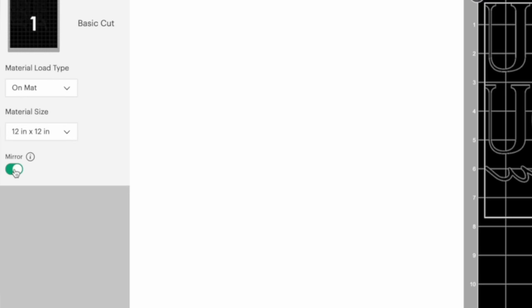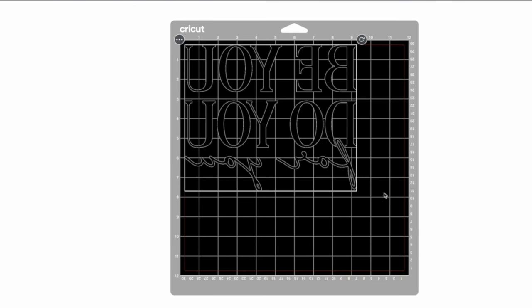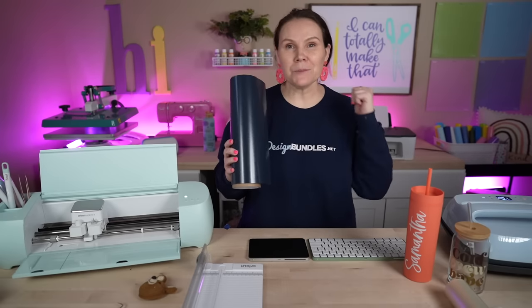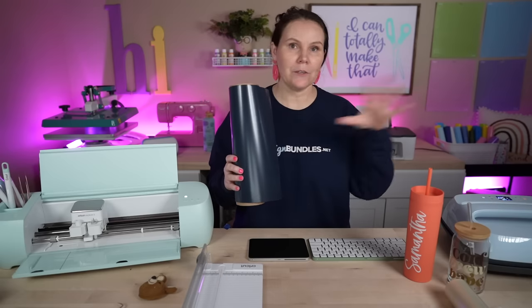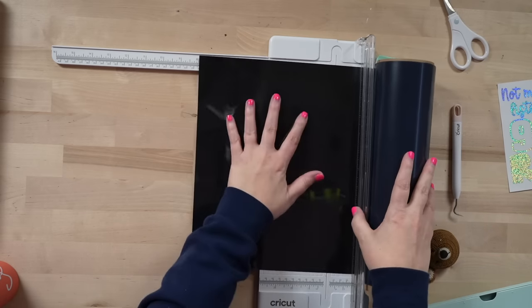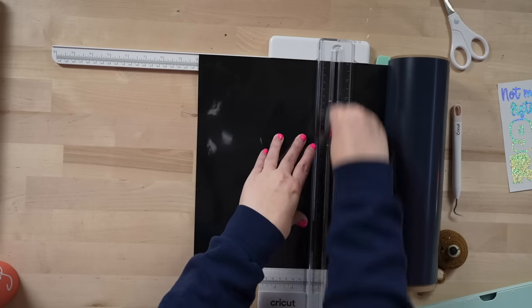We're using iron-on heat transfer vinyl. I need to trim my material down to about 8 by 10 inches. I grab my Siser EasyWeed roll and paper trimmer. I always purchase white and black HTV by the roll because I use so much of it, and I order colors in 12 by 12 sheets. Start with your smaller number first so you don't waste material — cut eight inches, then trim to ten.